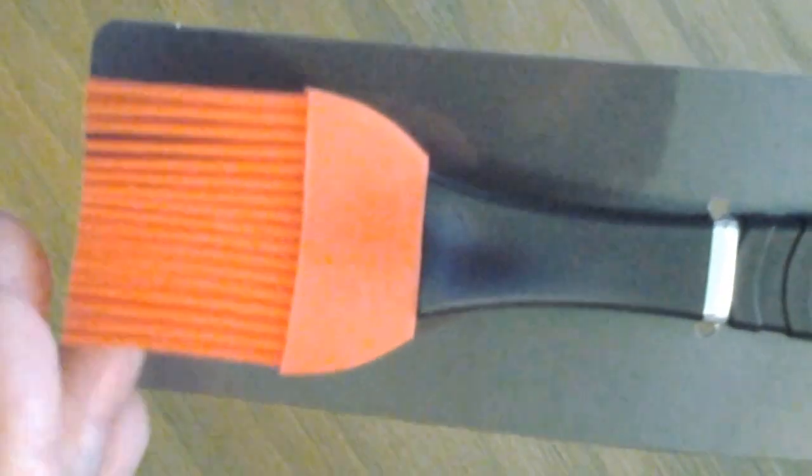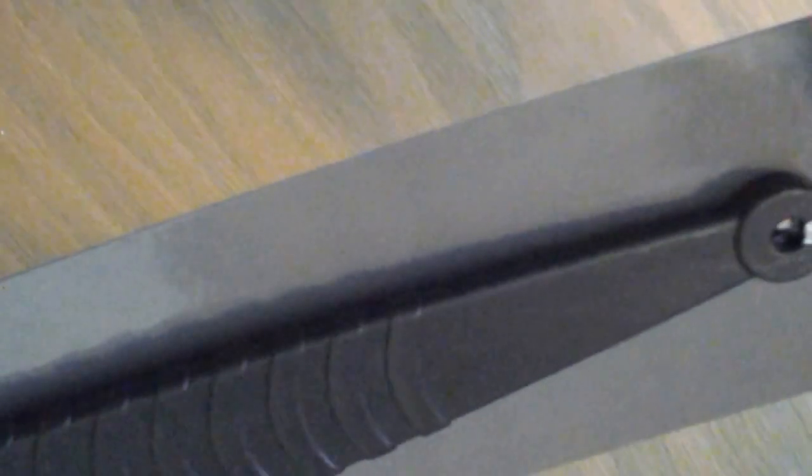Another thing I got was this long-handled basting brush for my grill. It's very nice and long, and it has a rubber basting end. I really like it because of the length of it, because I've been burning my hands using my kitchen one. So I got that — I felt that was necessary.